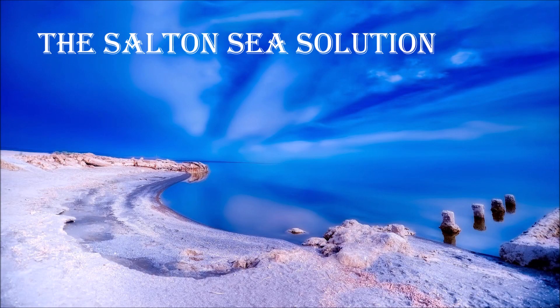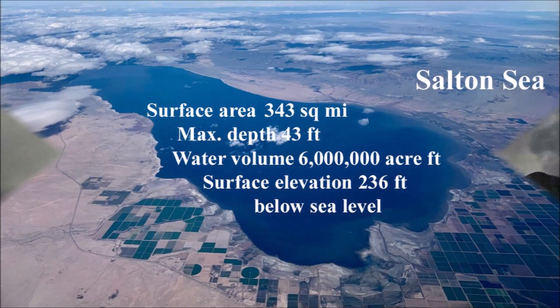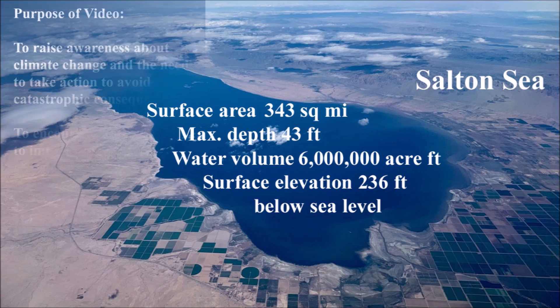The title of this video, Salton Sea Solution, is a small play on words. The obvious meaning is that the Salton Sea is in trouble and needs some sort of solution to solve the problem, and the main problem is that the Salton Sea is drying up. The other meaning relates to the many plans proposed to fix declining water levels by diverting seawater into the Salton Sea — plans that create a solution of water and salt that is actually even more harmful than the current levels in the Salton Sea.